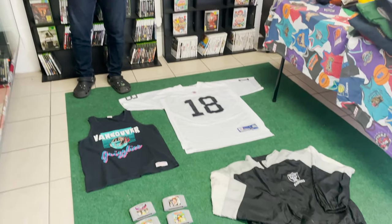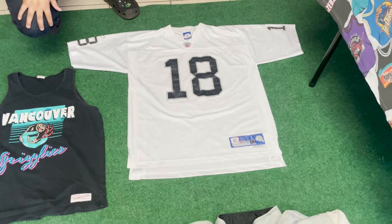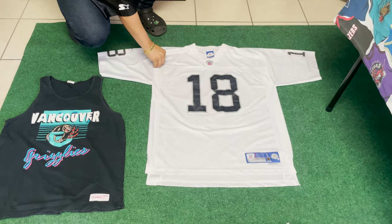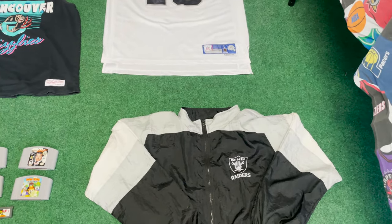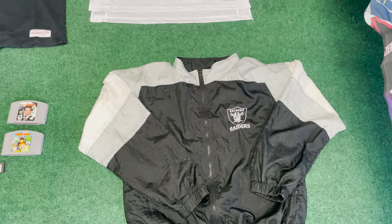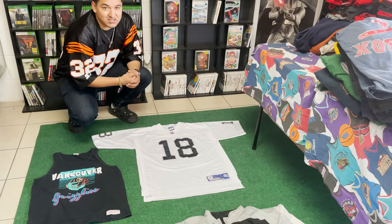First one I'm gonna talk about: Randy Moss with the Raiders, stitched jersey, size large — really nice, clean piece. I don't remember exactly what it sold for, but it sold. Also sold a Vancouver Grizzlies Mitchell & Ness tank top that I'd had for a while. And we sold an Oakland Raiders chalk line windbreaker — I've never seen one like that, really clean. Both Raiders pieces sold within 10 minutes of each other.